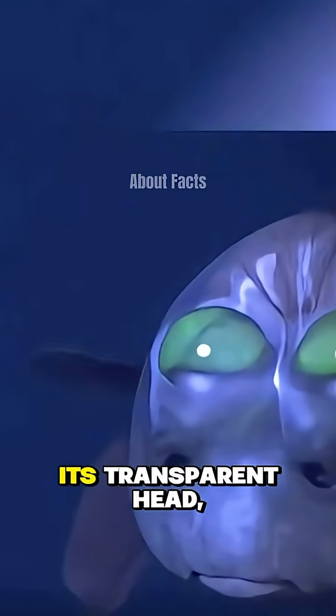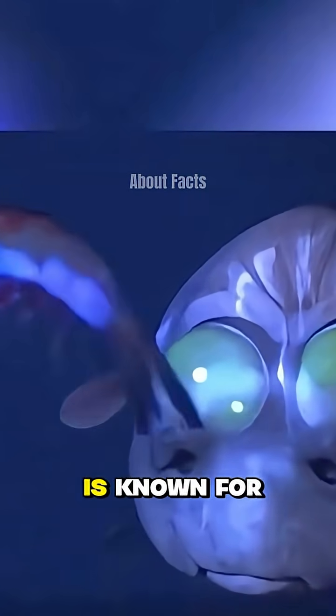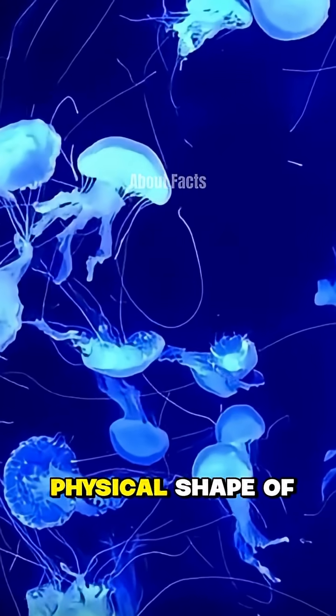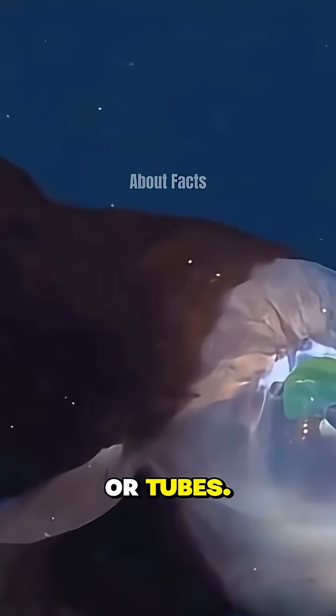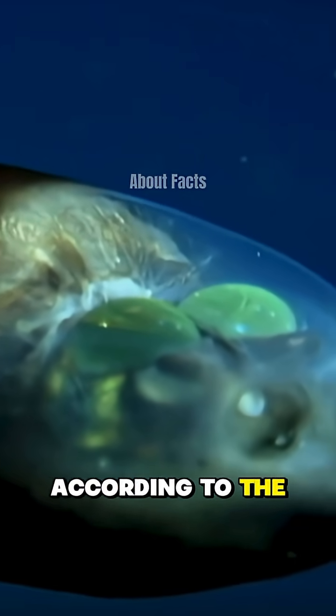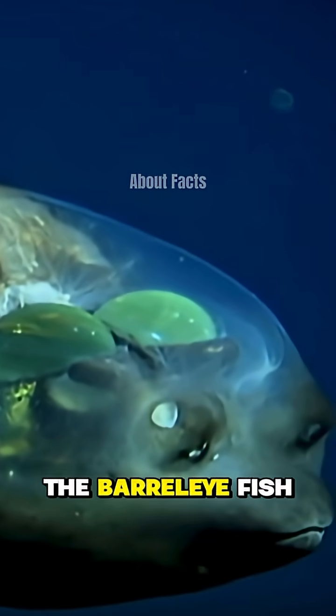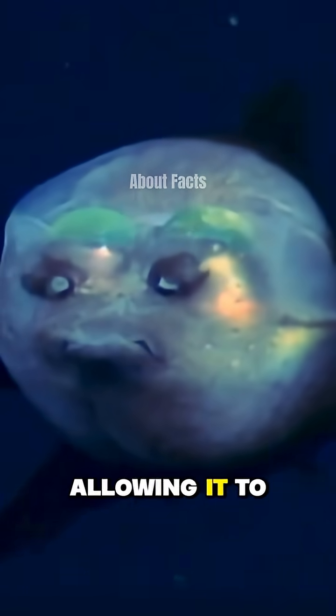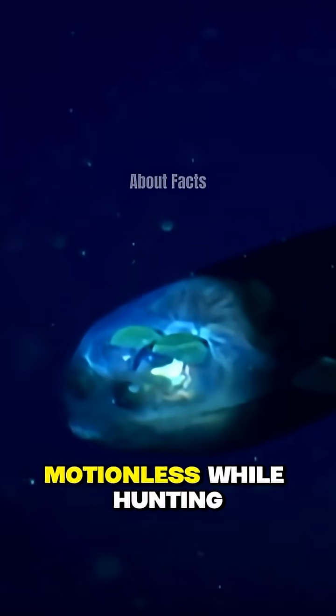In addition to its transparent head, the barrel-eye fish is known for its unique eyes. The name 'barrel-eye' comes from the physical shape of its eyes, which resemble barrels or tubes. This fish has tube-shaped eyes that can rotate. According to the Monterey Bay Aquarium, the barrel-eye fish has two bright green eyes that point upward, allowing it to spot prey swimming above through its transparent head, remaining motionless while hunting.